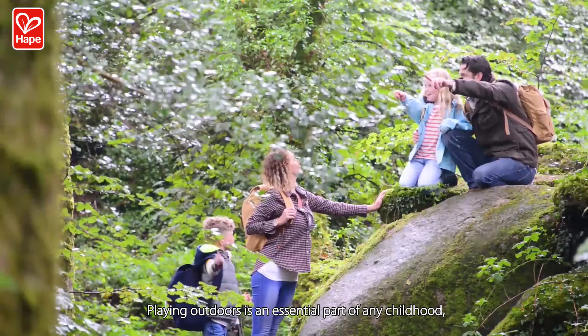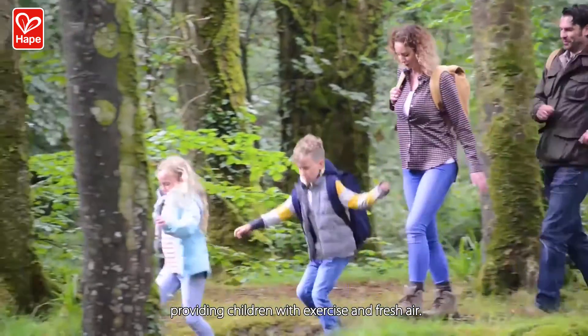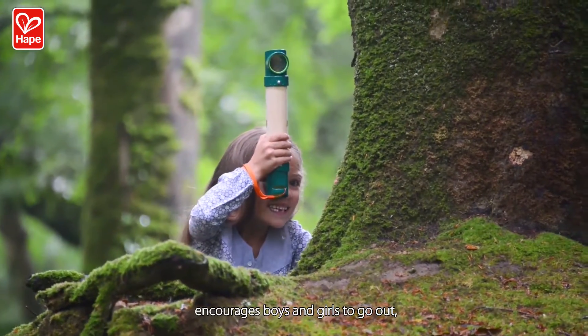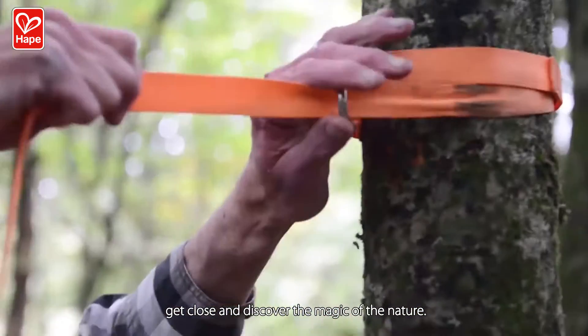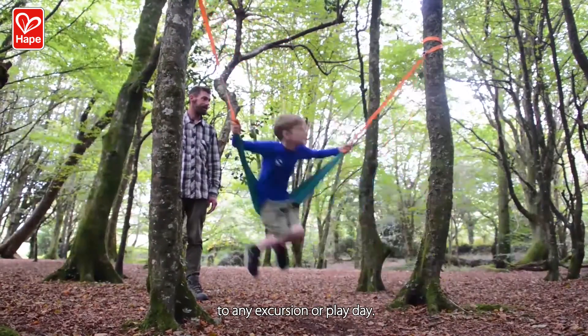HAPE! Playing outdoors is an essential part of any childhood, providing children with exercise and fresh air. HAPE's collection of nature fun toys encourages boys and girls to go out, get close, and discover the magic of nature. It will bring new levels of excitement and adventure to any excursion or play day.